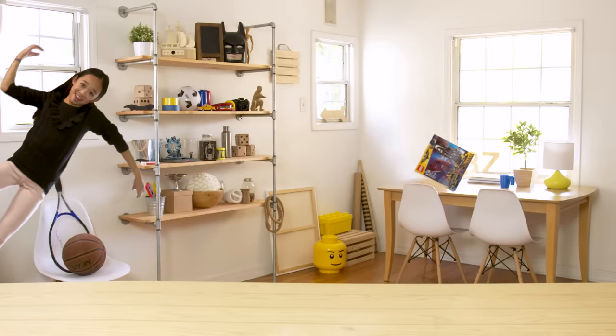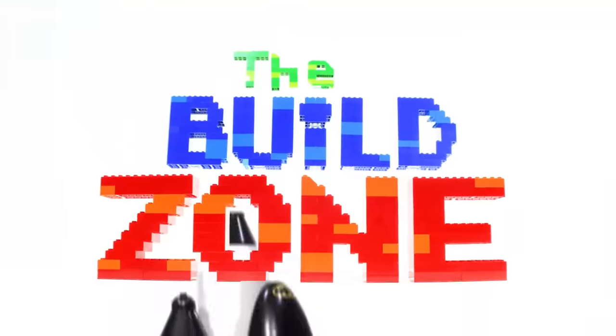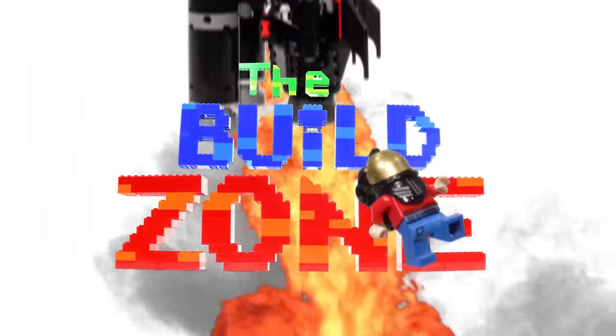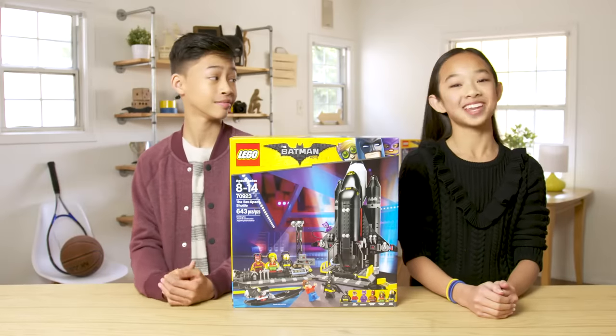Welcome back to The Zone, in low gravity! What's up guys, welcome back to The Build Zone. I'm Shaden. And I'm Nicole.